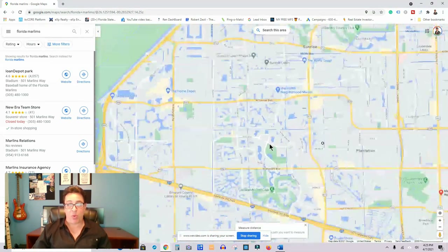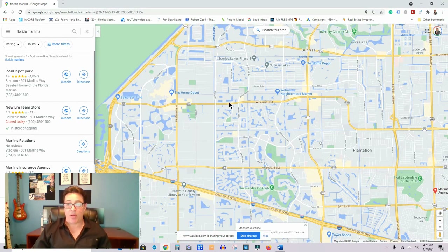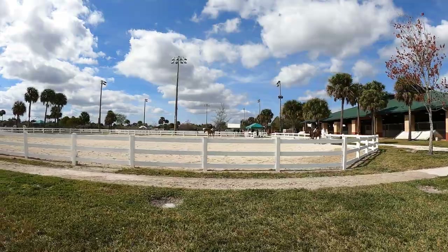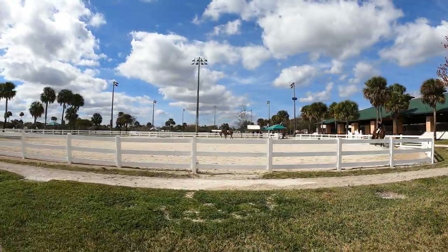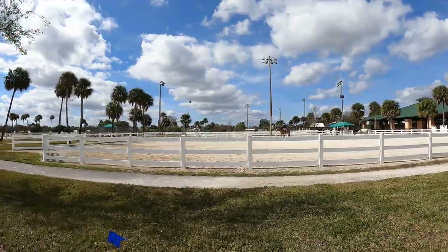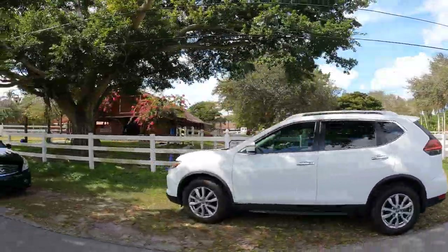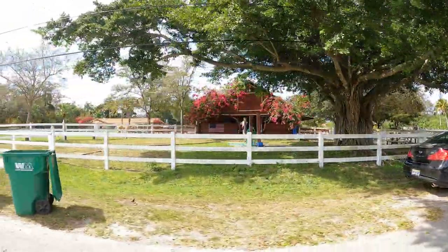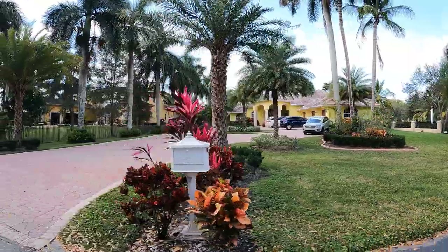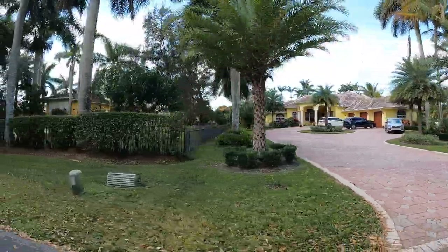As you go even further west, you have Plantation Acres — a very desirable and unique community because it's an equestrian neighborhood. There are lots of ranches, people have horses and cows, and it's a diverse community as far as property types. Prices here range from $600,000 to multi-million dollar estates, mostly on one-acre or larger lots. It's one of the few equestrian communities in all of greater Fort Lauderdale.